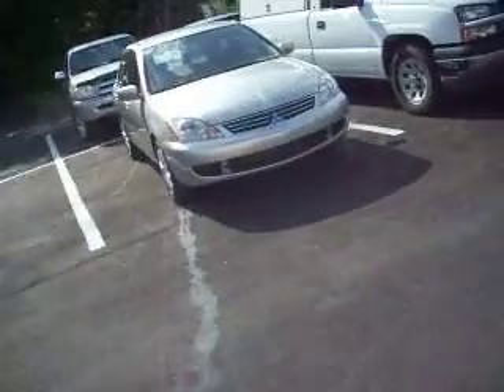Over here we have a 2006 Mitsubishi Lancer. It is an automatic and it's only got 38,000 miles — beautiful car. It includes a three-month, 3,000-mile warranty for $7,900. It's like a brand new car, all factory original paint.